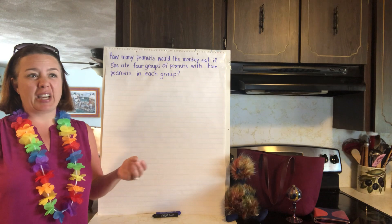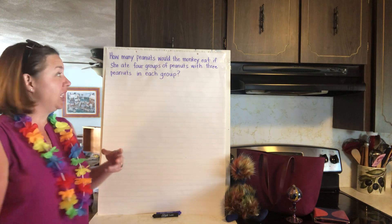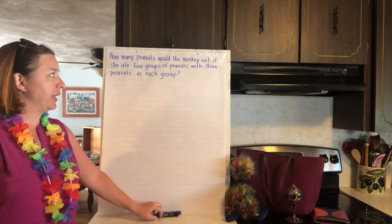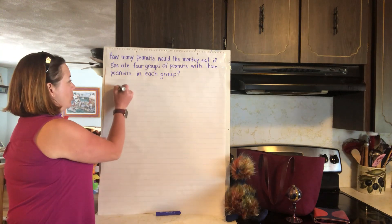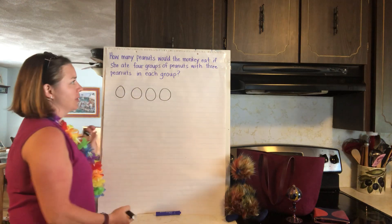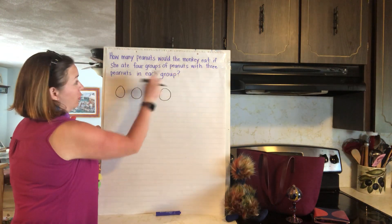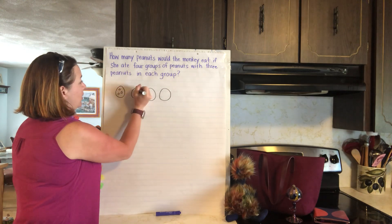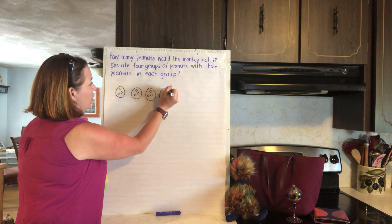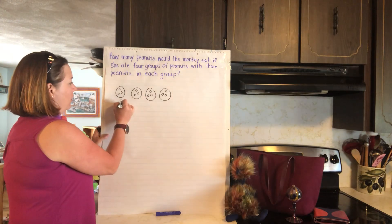So maybe the guy gives her three, then he gives her three more, and three more, and she eats four groups. I'm thinking I'm going to use a picture to solve this one. Here are my groups — there's one, two, three, four groups. And then the peanuts go inside: there's three peanuts in each group. One, two, three — one, two, three — one, two, three — and one, two, three. I want to figure out how many that is all together.